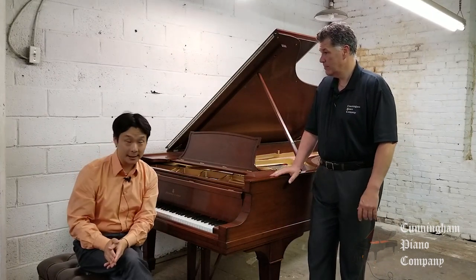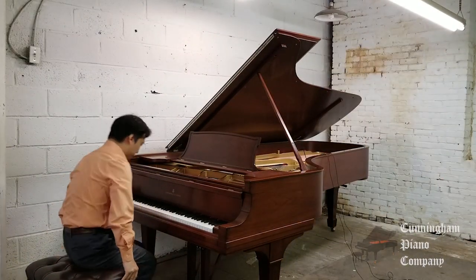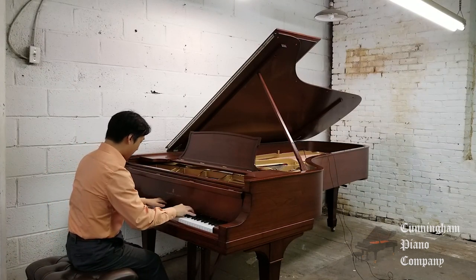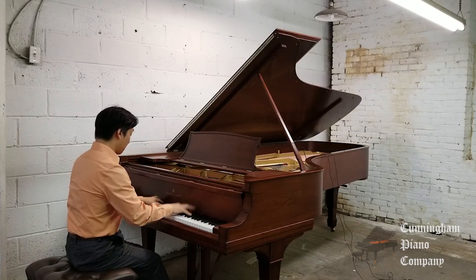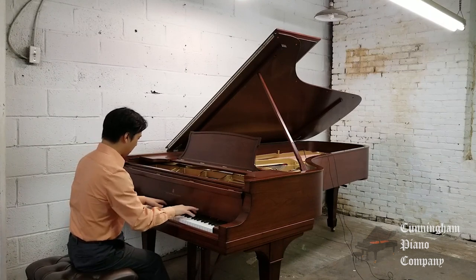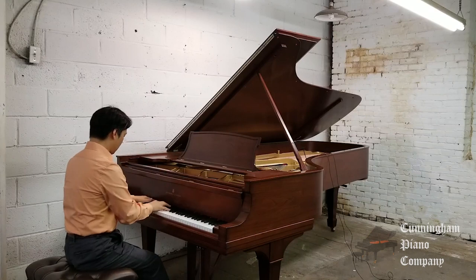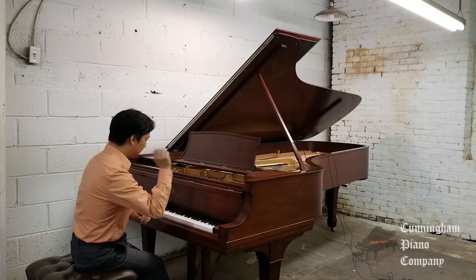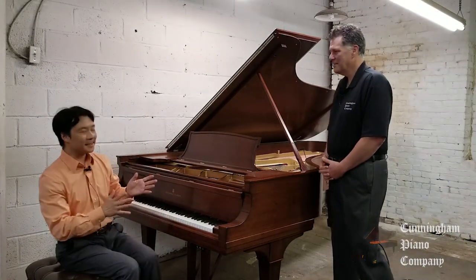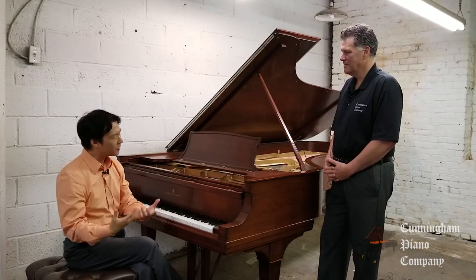Let's hear what this piano sounds like. Please play. Sure, absolutely. Let me get myself into position here. [Piano performance] Wow, this is interesting. This particular piano has a really nice warmth to it.